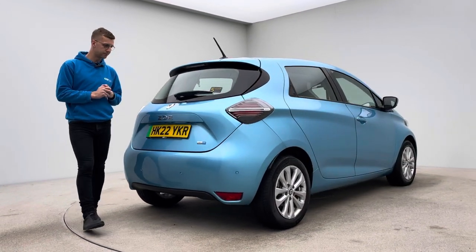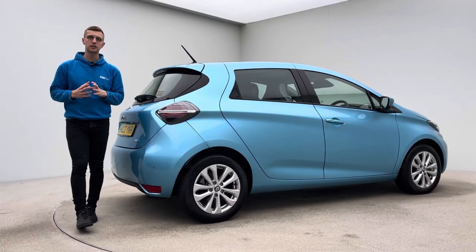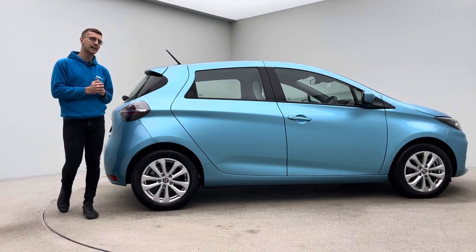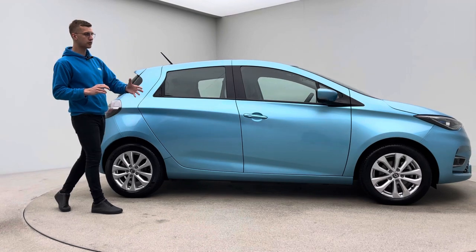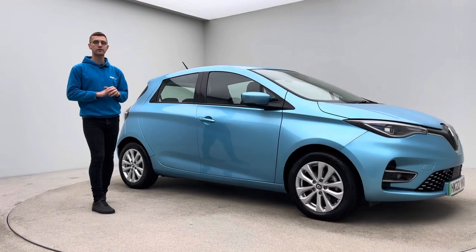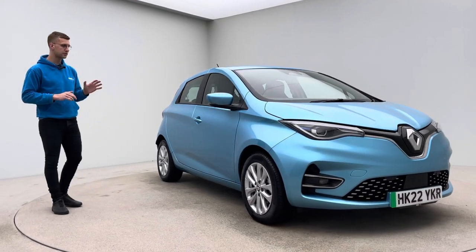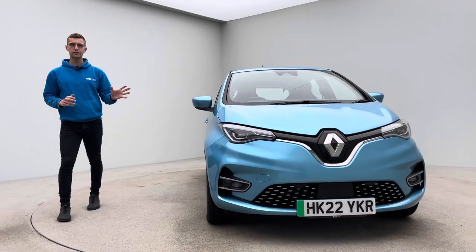Here at Car 360, if you've not come across us before, we're an online retailer — we do all of our business online. We offer home delivery or a click-and-collect service, whatever's more convenient for you. The car is available on finance packages or as a cash transaction. We're currently running a £500 deposit contribution and low-rate finance on all electric vehicles.